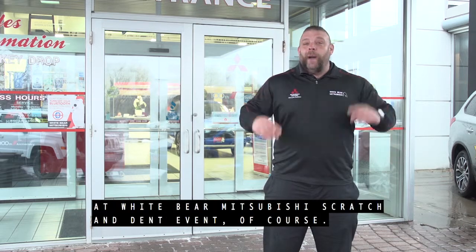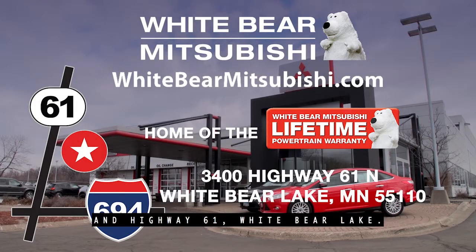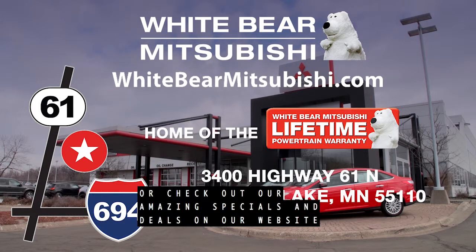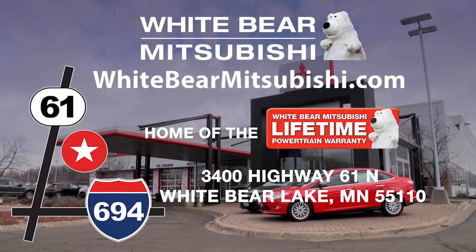Where are you going to find all these great deals? At Wiper Mitsubishi Scratch and Dent event, of course. We're located one mile north of Highway 694 and Highway 61 at White Bear Lake. Or check out our amazing specials and deals on our website at wipermitsubishi.com. Thank you.